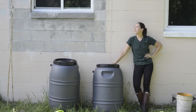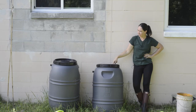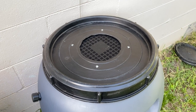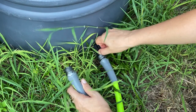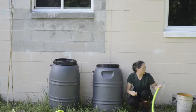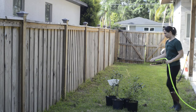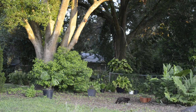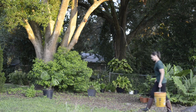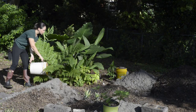Right here is my super fancy irrigation system. Rain falls from the roof into this 55-gallon drum, and on the bottom there's a faucet, so I just turn it on and fill my buckets or take it around the garden to water. There's probably a much easier way to rig this up, but for now this gets the job done.